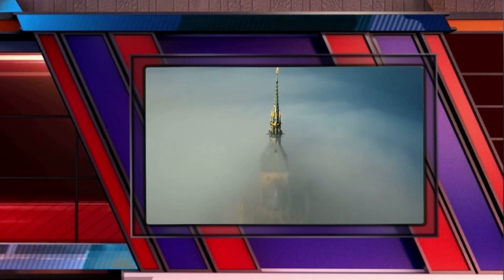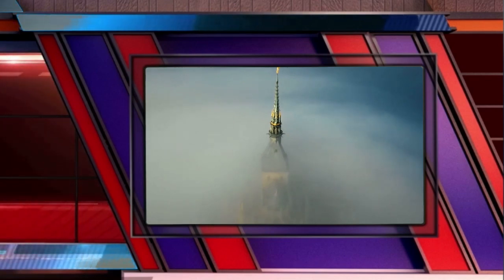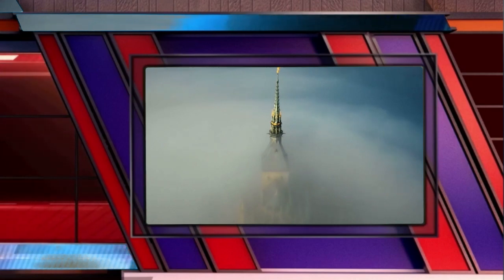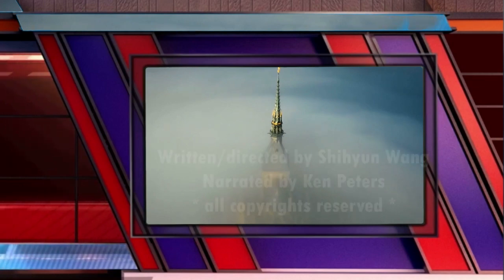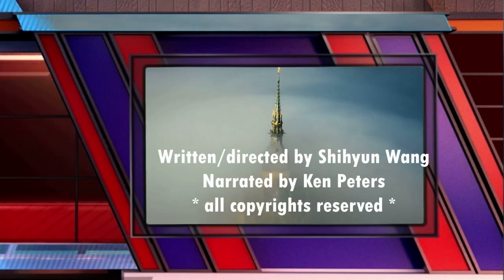If you like my decoding, please subscribe and click on notifications, because not all my videos are on the suggested list — especially crop circle videos. You don't want to miss my one-of-a-kind decoding. This is Ken Peters. Thank you for watching.